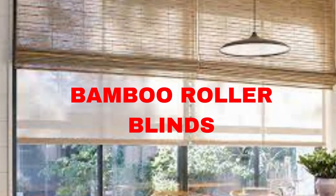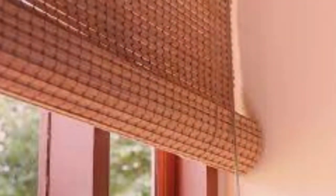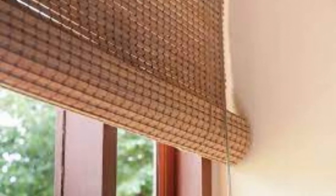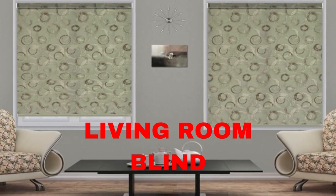Lit Blinds Store roller blinds are a versatile and stylish window covering option that has gained immense popularity in both residential and commercial settings. These blinds consist of a single piece of fabric that can be smoothly rolled up or down using a simple chain or cord mechanism. The design of roller blinds is minimalistic and sleek, making them a perfect choice for modern interior aesthetics.